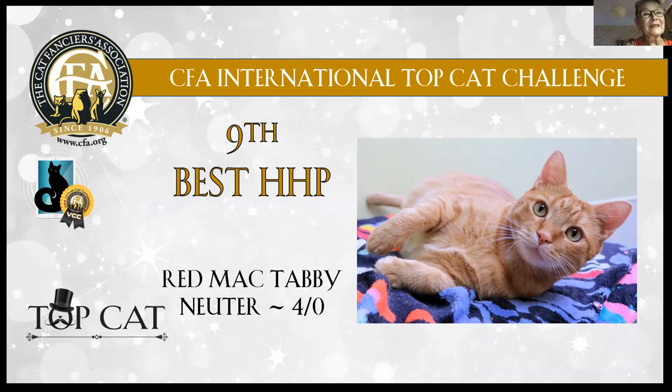11th best is the red mackerel tabby neuter boy, four years old. He looks very sweet. I love his eyes and his expression — he just asks like, 'cuddle me please.' Lovely condition he has.